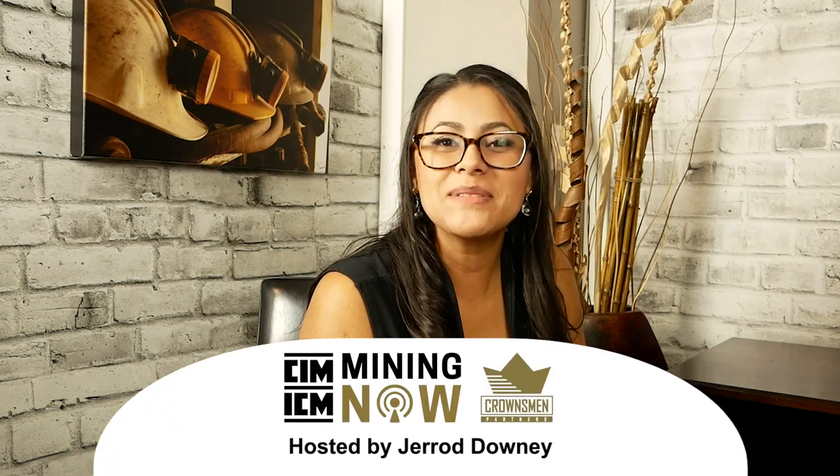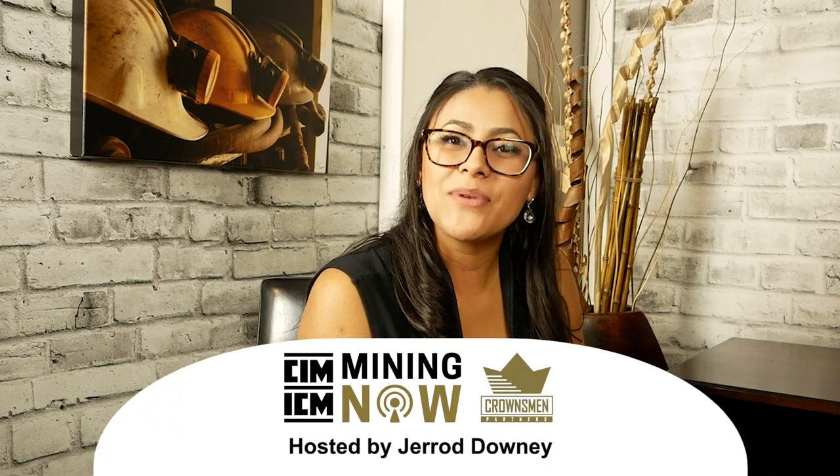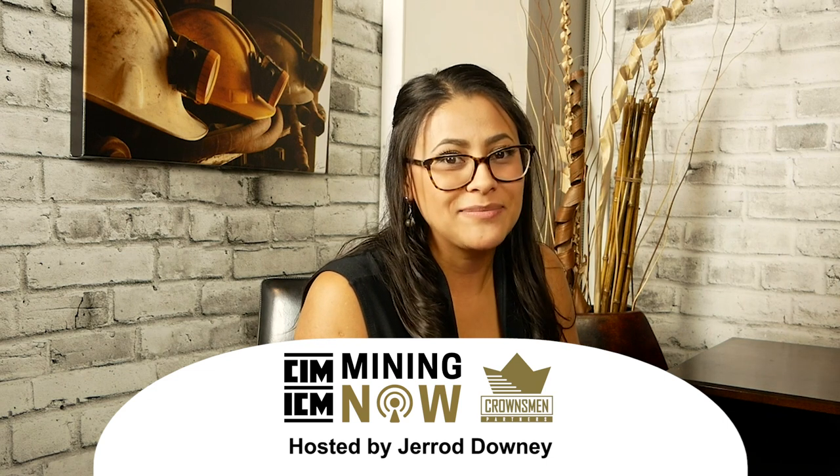Today is a mining kind of day. Welcome to Mining Now. Today we are joined by Leonardo Santana from Tetra Tech. He is here to discuss micro seismic technology for tailings dam monitoring. But before we get started, let's thank our sponsors.